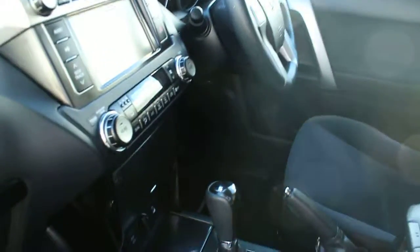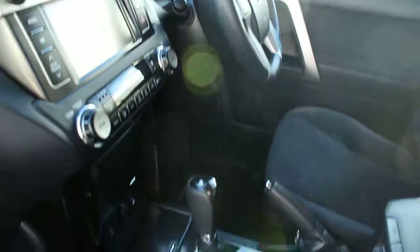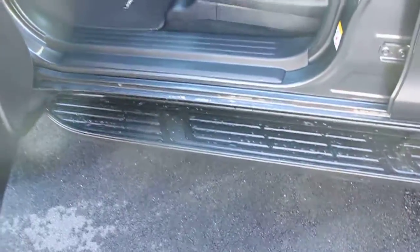It's in immaculate condition in the front and back seats. You've got your Land Cruiser Prado floor mats as well, which is awesome.